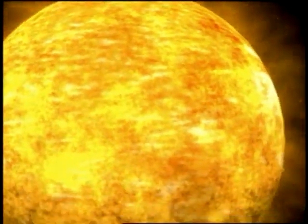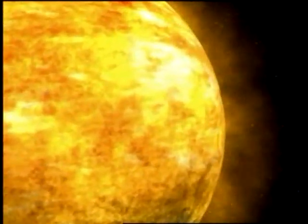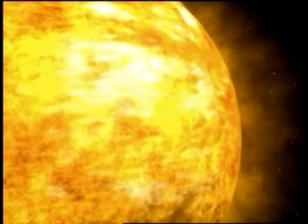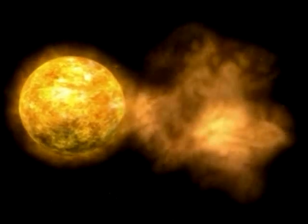They will fly through space near the speed of light until they hit something or disperse. Most of the time, they miss the Earth, but it's serious if one does hit. Most of the time, the only things that the Earth sees from the sun are light, heat, and the solar wind.